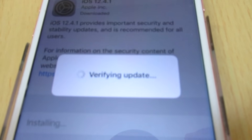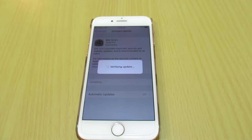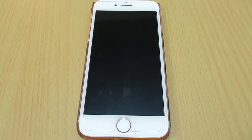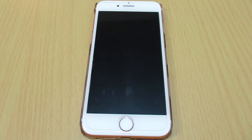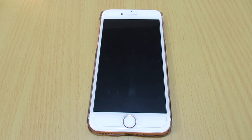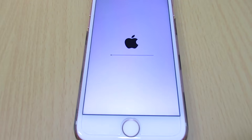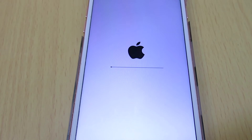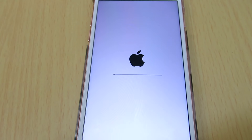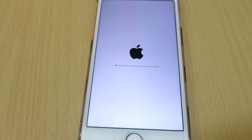It will take some time to download and install. After about four minutes it is verifying the update. Your phone will probably restart a few times. Now it is installing the downloaded update, and the screen stays on which helps finish the update faster.